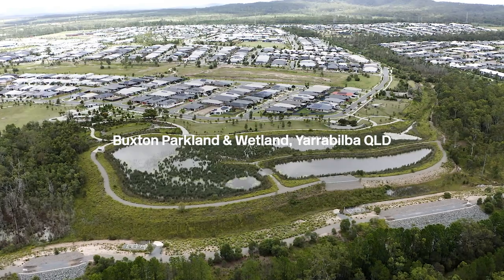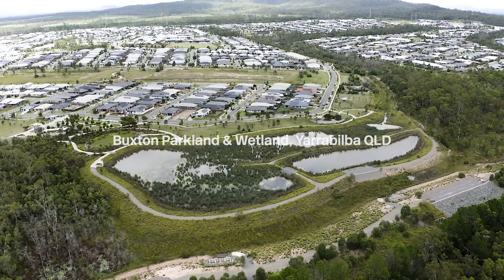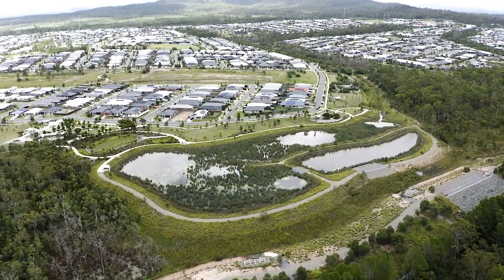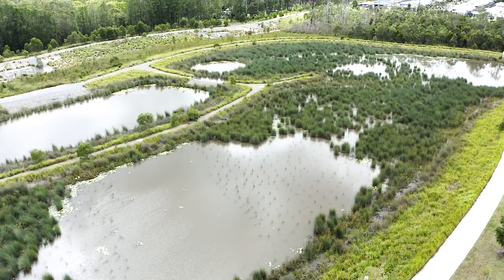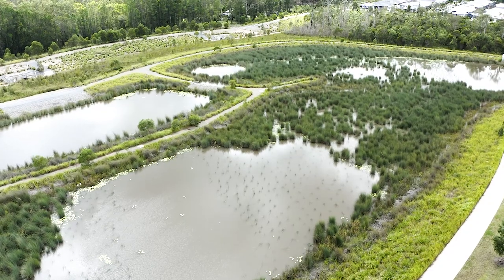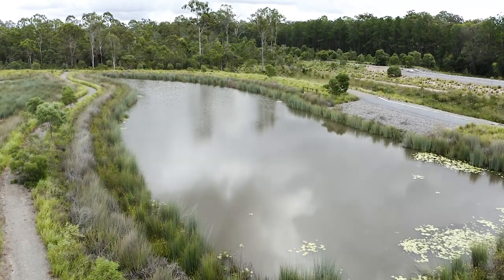Here we are at Buxton Parkland and Buxton Wetland, in the far north of precinct 2 at Yarrabilba. This forms a regional stormwater treatment system — the catchment here is about 200 hectares and takes in most of precincts 1 and 2. This wetland is quite important. It was conceived very early in the planning for precinct 2, and the decision to adopt a regional approach to stormwater treatment was a really good one, allowing a major system to be put online with a great park interface outcome.